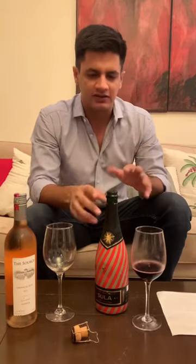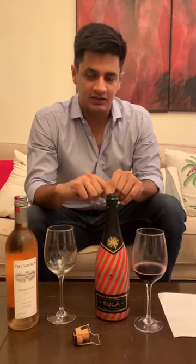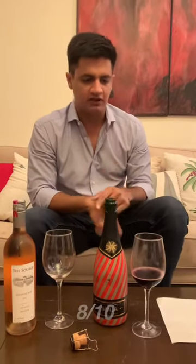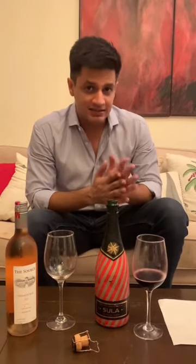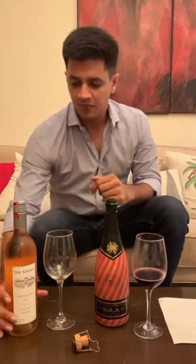This is definitely going to be a very exciting wine in the Indian market. It's priced starting at ₹1850 in Hyderabad — definitely something I would recommend. For India standards, I'd rate it 8 out of 10. It's very interesting, fruity, with some oak, and I'd also say it's food friendly — will go well with some good pastas.